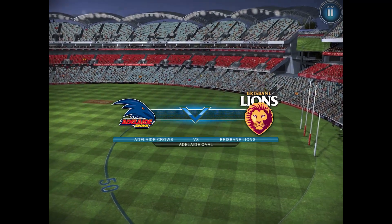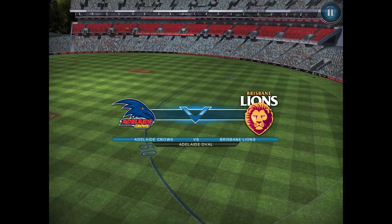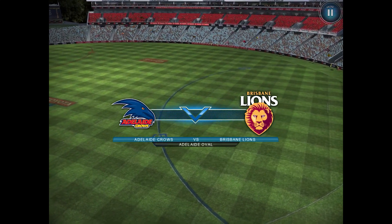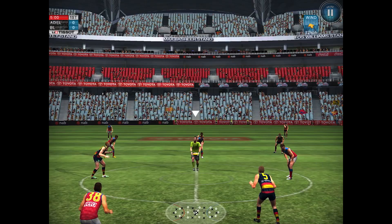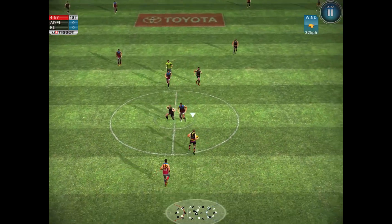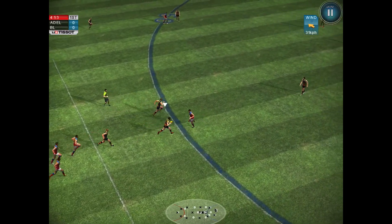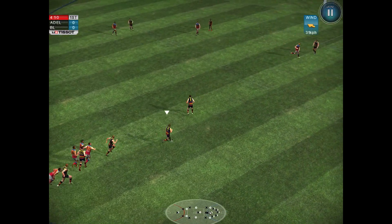Welcome to the Adelaide Oval for the first match of Leo's NAB Challenge Final Series. It's the first qualifying final between the Crows and the Lions. The Crows finished top of the ladder up against the Lions who finished fourth, and the Crows are already going inside the forward 50.